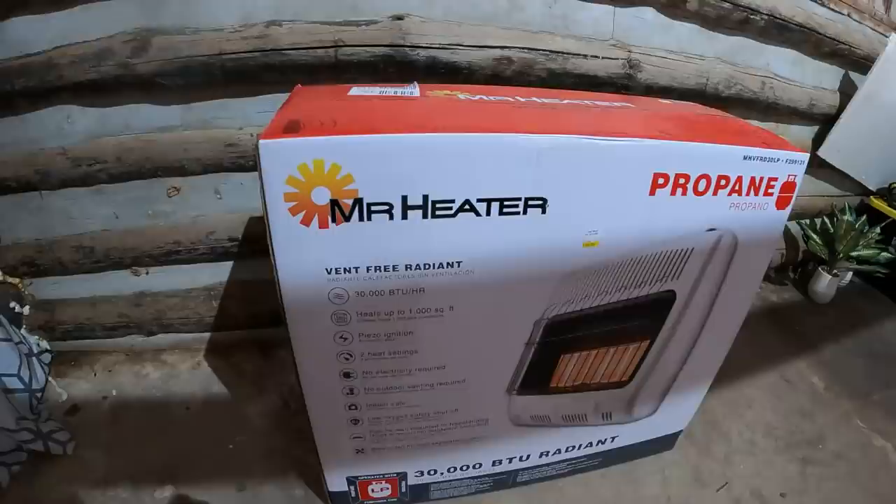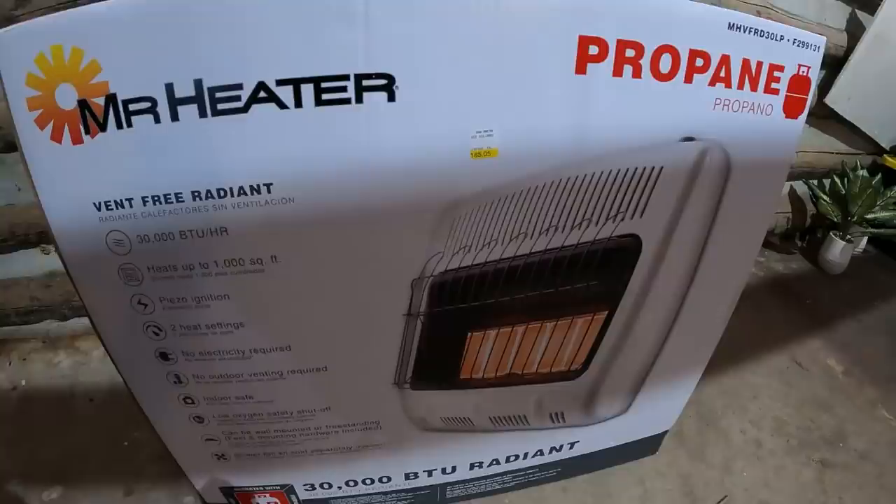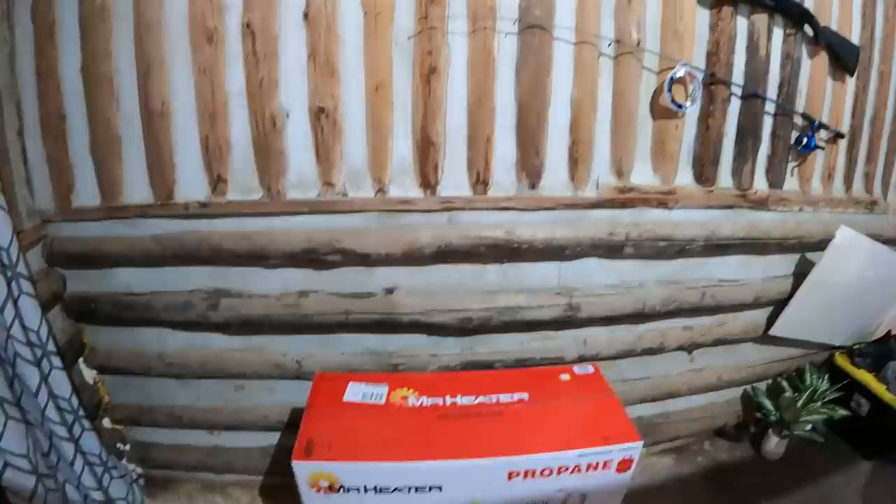We're going to get this propane installed and I'll bring you guys along while we do it. I've never done this before. I ended up with the Mr. Heater — it's a 30,000 BTU unit that has a wall mount or you can set it on legs. I'm going to hook it onto the wall.